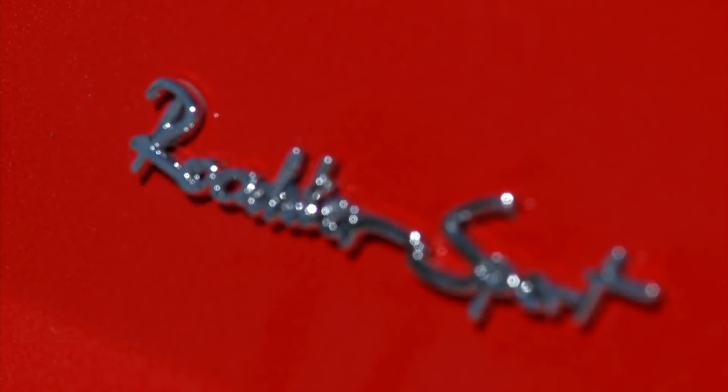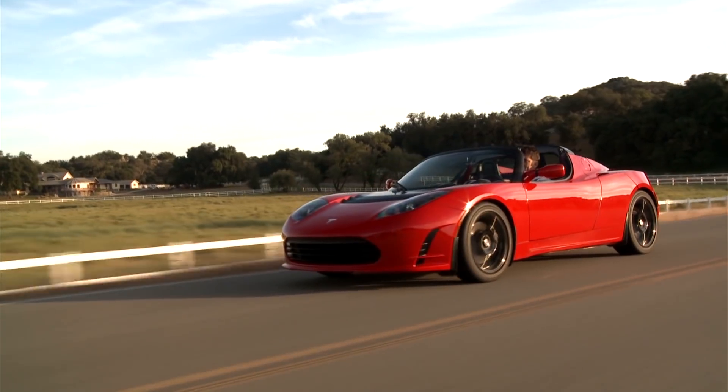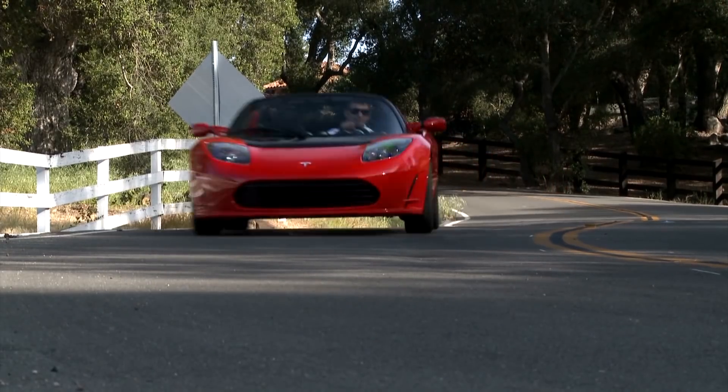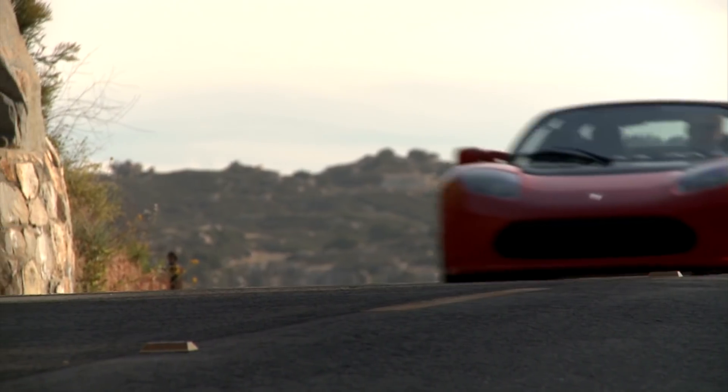So there you have it: the top five quickest accelerating cars in the zero to 60 test, three out of five of which are electric in some way or another. I'm pretty sure that trend is gonna continue, especially when cars like the next-gen Tesla Roadster are slated to be even faster. Elon has said he would consider shooting for making the next-gen Roadster quick enough to come in under two seconds in the zero to 60 test.